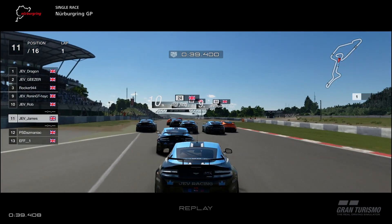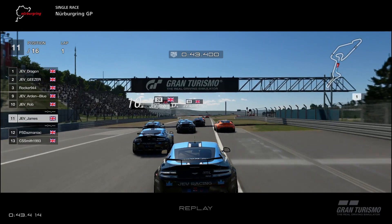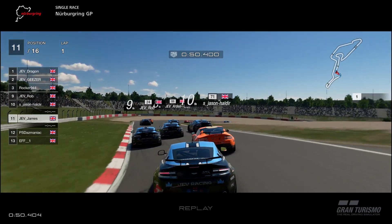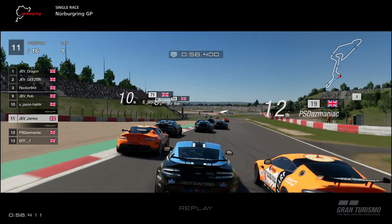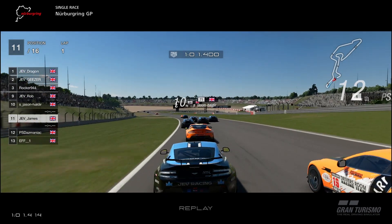And look at that — the blue swarm is now swarming the orange cars in front. A little bit elbows out, a little bit bumpy, but we're just going to settle in and hopefully those boys will settle down. It's always a little bit crazy on the first lap in these events, especially when you start from a grid start. Daz is up on the inside, but we do have the slipstream from Jason in front of us.